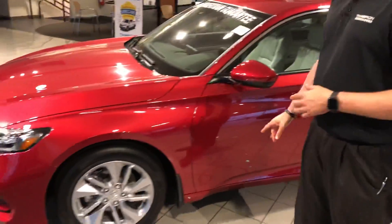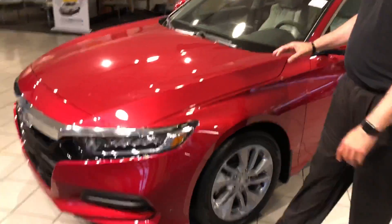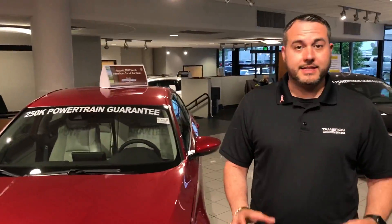This is the LX trim package I believe you were looking for info on. This is the new radiant red metallic, and on the new Accord they made tons of new technology standard.